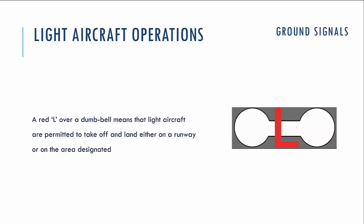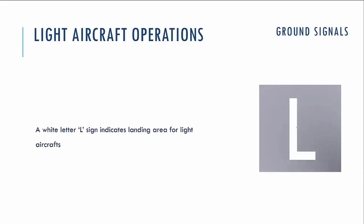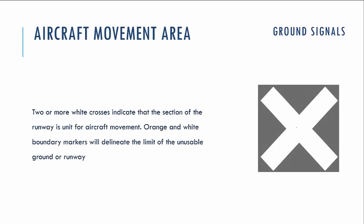If you see the dumbbell signal with a red letter L, that means the operation of light aircraft — taking off and landing — is permitted on the runway or a specially designated area. The letter L indicates this special designated area for light aircraft landing and takeoff operations on the airdrome. The cross-like signal, which is placed not on the signal area but on a section of runway, means that section is not designated for landing operations — you cannot perform a touchdown there, but you can taxi on that section.